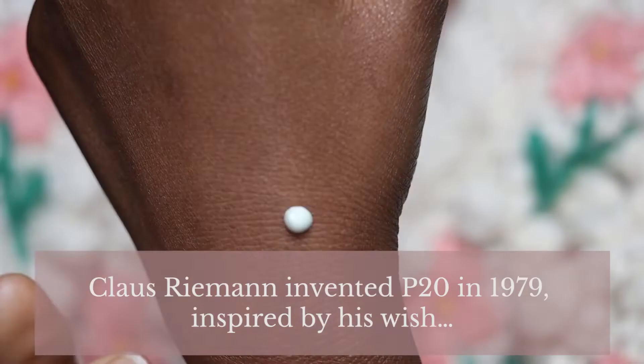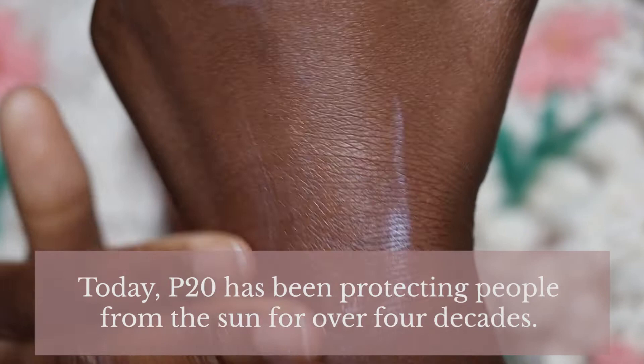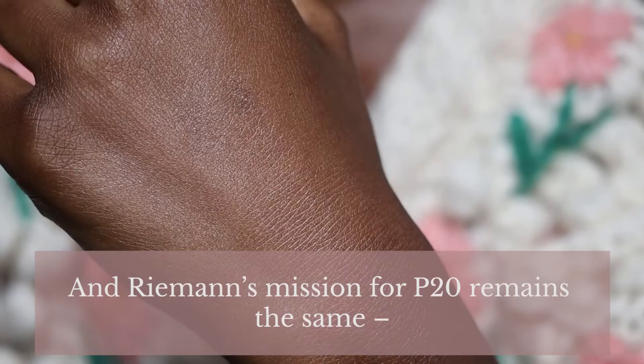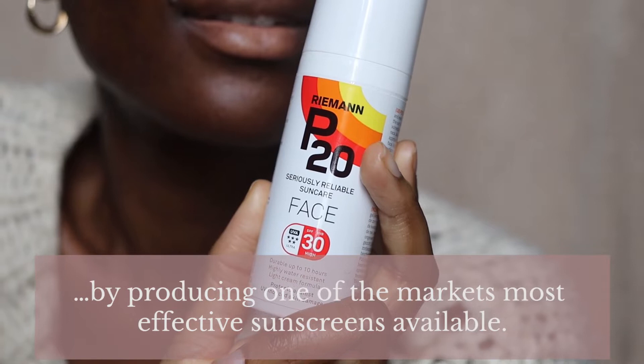That's all the information from Boots. On the actual P20 website, they say Klaus Ryman invented P20 in 1979, inspired by his wish to help a friend with sensitive skin keep protected during a stay in Africa. Today P20 has been protecting people from the sun for over four decades, and Ryman's mission remains the same: to provide the protection people need in the sun by producing one of the market's most effective sunscreens available.